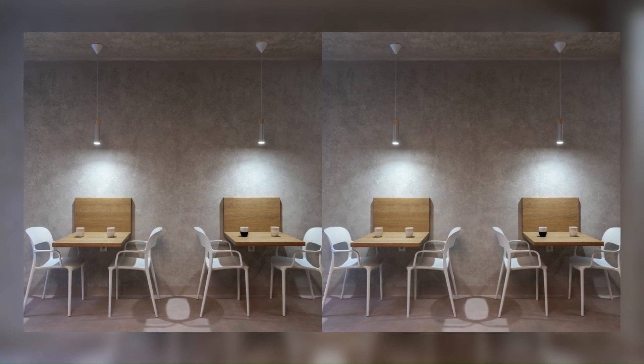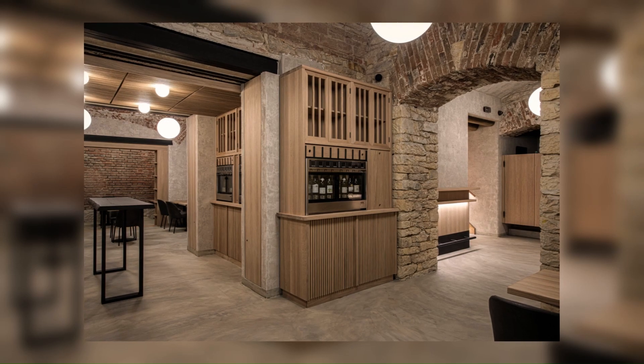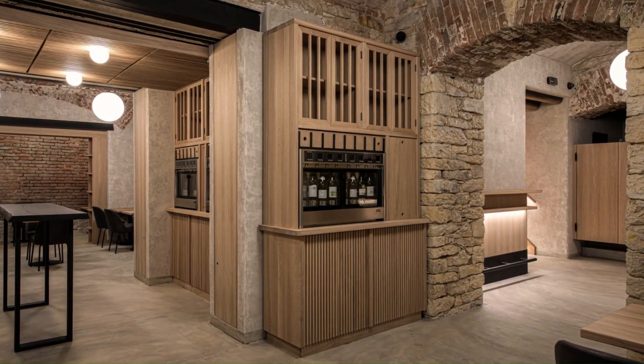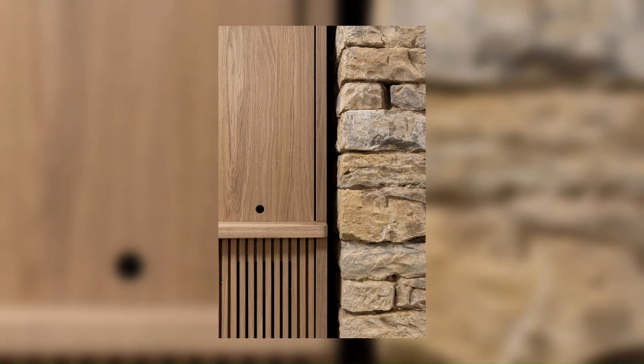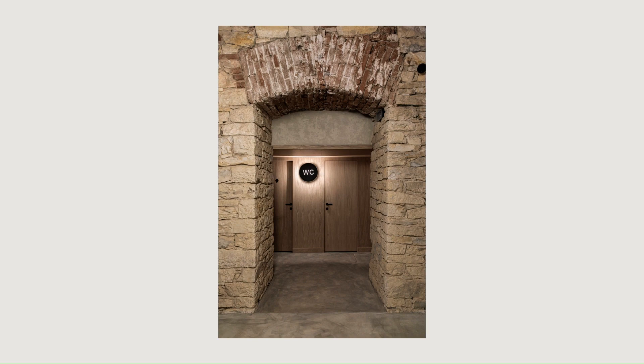The dominant element of the interior is a built-in cabinet made of solid brushed oak with built-in self-service wine vending machines. Tables and seating are made from a combination of natural brushed oak with additional features made of white metal or plastic.